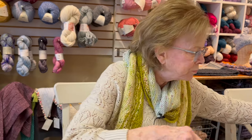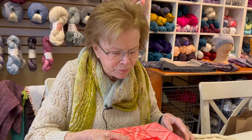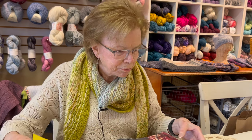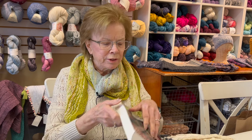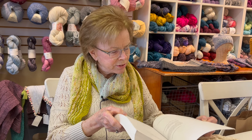I wanted to show you a little project I was doing and some of my favorite books. These are Barbara Walker's Treasury of Knitting Patterns. You can find these in the library — you don't have to buy them. This was a second printing, originally printed in 1970.